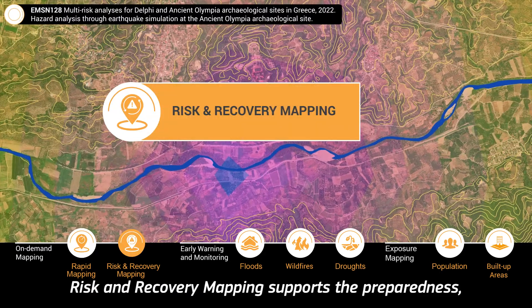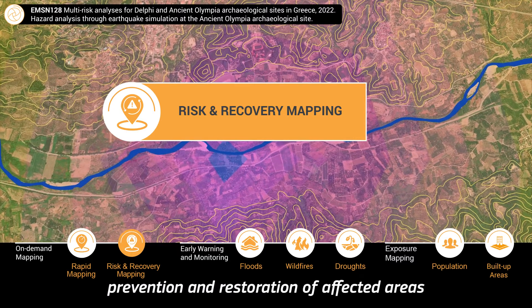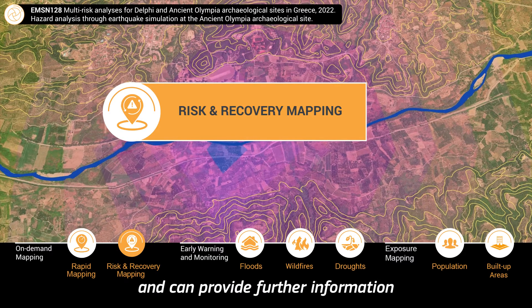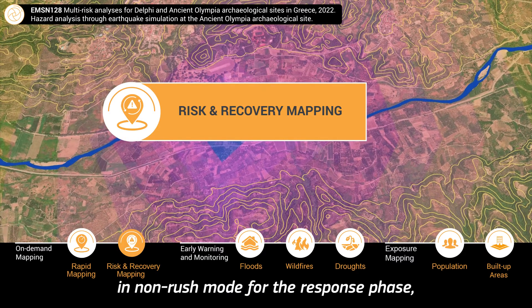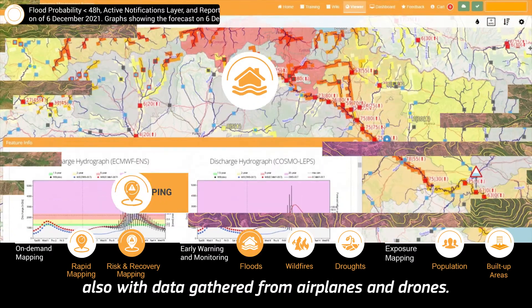Risk and recovery mapping supports the preparedness, prevention and restoration of affected areas and can provide further information in non-rush mode for the response phase, also with data gathered from airplanes and drones.